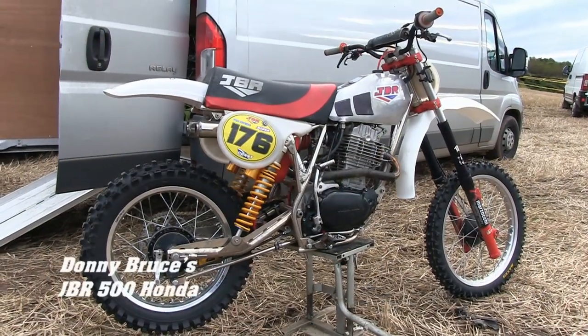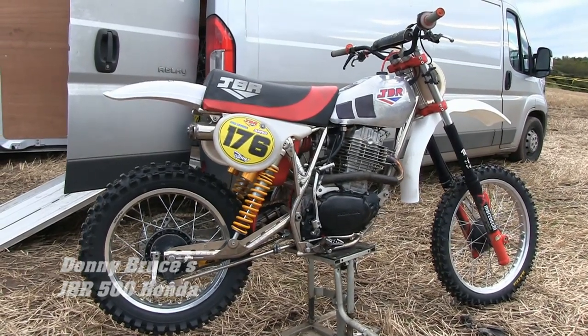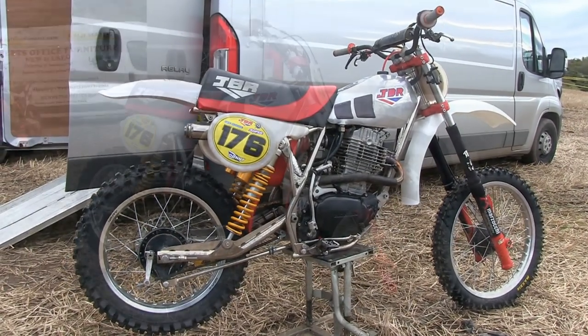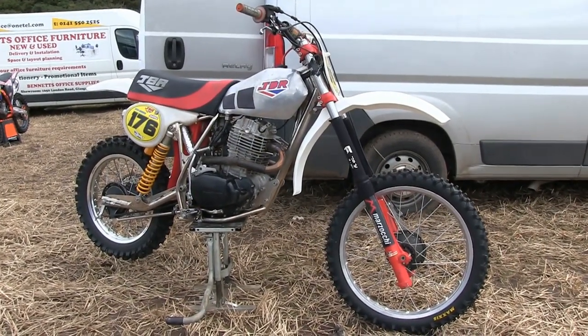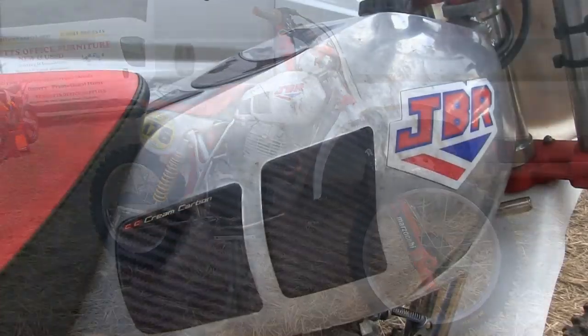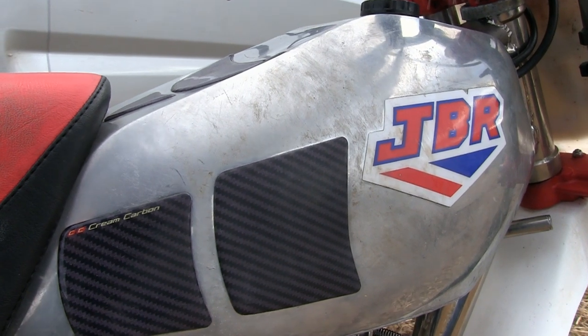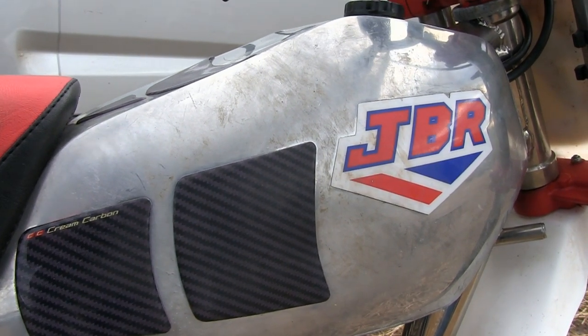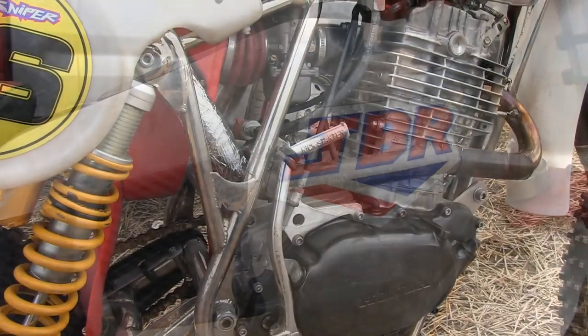Now my first featured bike belongs to Donnie Bruce and this is his very nice JBR 500 Honda. This is just one of the many bikes in Donnie's collection, as he does race a succession of different machines at race events. He is very lucky in that respect, having different bikes to use on every other weekend.